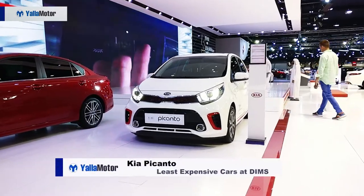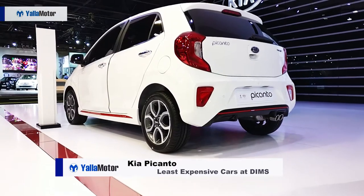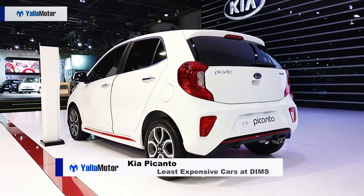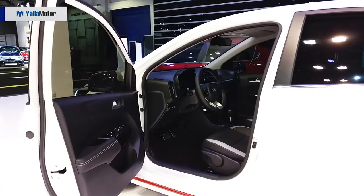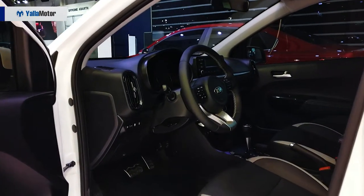Styled to mimic a hot hatch, the Kia Picanto will turn a few heads as you make your way around town. For 39,000 dirhams, you can't fault it — not when it is equipped with alloy wheels, Bluetooth connectivity and ample amounts of interior space.